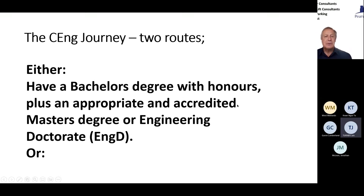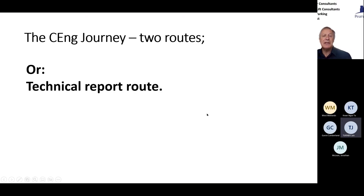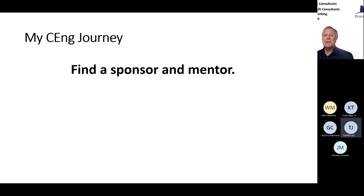There are two routes: a Bachelor's degree with honours plus an accredited Master's degree, or an Engineering Doctorate — pretty tough if you haven't been through the university route. The alternative is the Experienced Engineer technical report route, which is the one I'm doing. It's a demonstration of your competence covering all those topics we mentioned — management, responsibilities, self-confidence. To start, you find a sponsor and mentor, which is something CIBSE can help you with or your own organisation. They need to be a Chartered Engineer as a minimum.